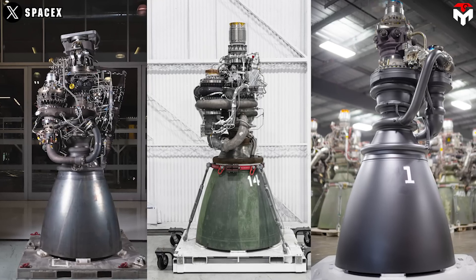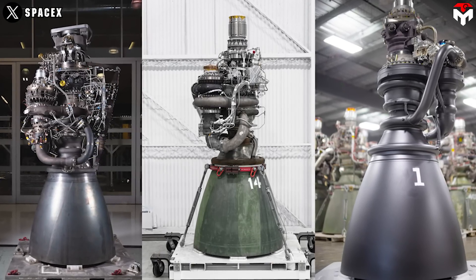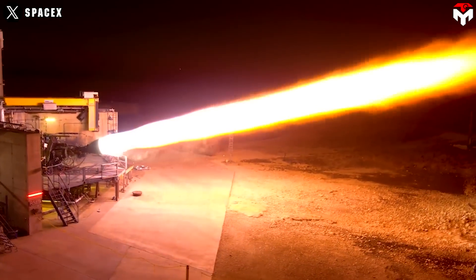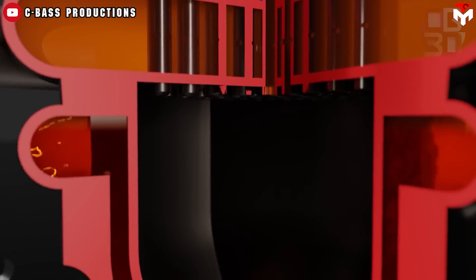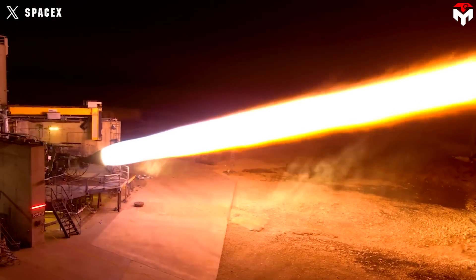With 280 tons of thrust, V3's thrust-to-weight ratio is improved compared to previous versions. The key to this lies in the pressure inside the combustion chamber. Raptor 3's chamber wall might have the highest heat flux of anything ever made, Musk said. As the pressure within the combustion chamber rises, the propellants — fuel and oxidizer — are forced to combust more efficiently, leading to higher temperature and pressure, which enhances the energy released during combustion.